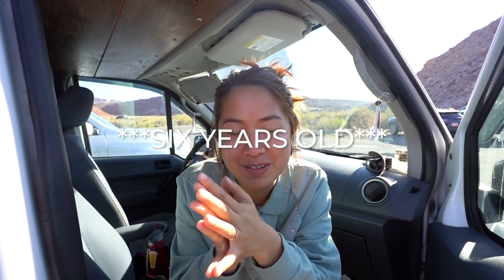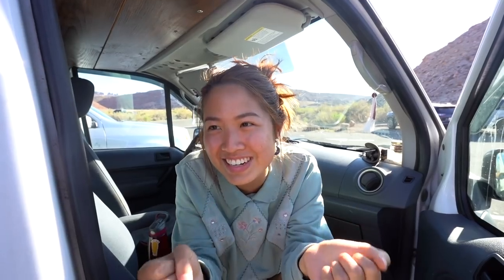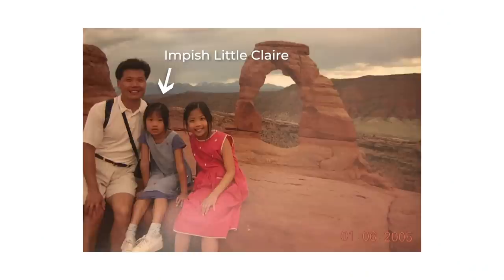Now we're hiking to our final arch — Delicate Arch. I actually remember this vividly from when I came as a kid, probably seven or eight years old. I was going through a phase where I just didn't want to smile in pictures, and my mom was getting so frustrated because she loves taking pictures when we travel. I just wouldn't smile. Maybe I'll find a picture of me not smiling at Arches and insert it for you guys!